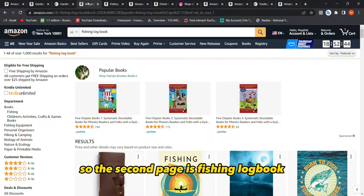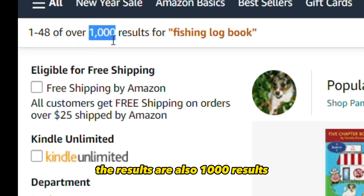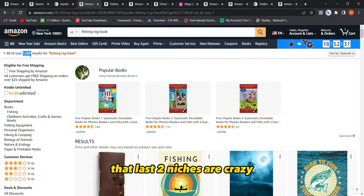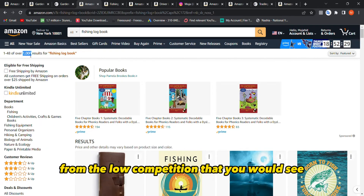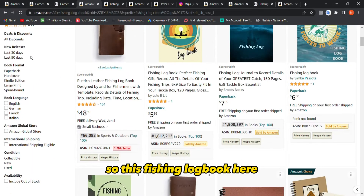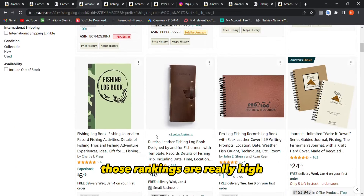The second niche is fishing logbook. As you can see, the results are also around 1,000. Those are the first two niches, and by the way, the last two niches are crazy — you will be shocked by the low competition you will see.